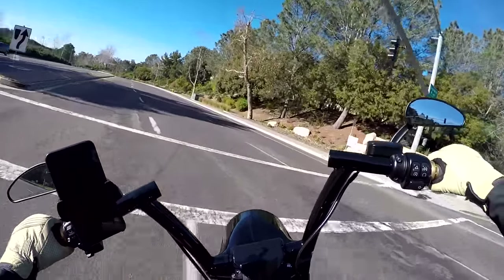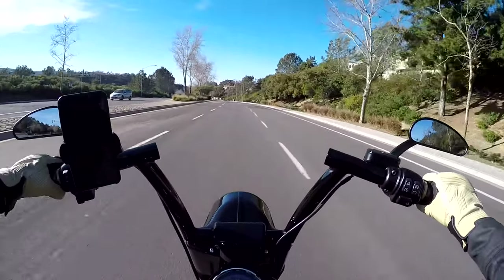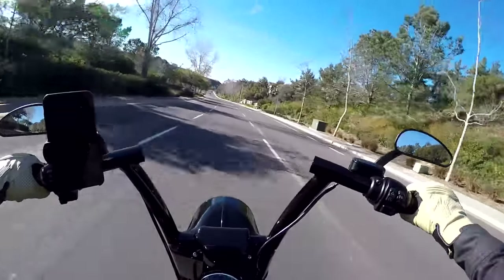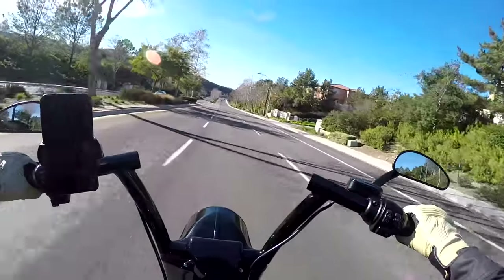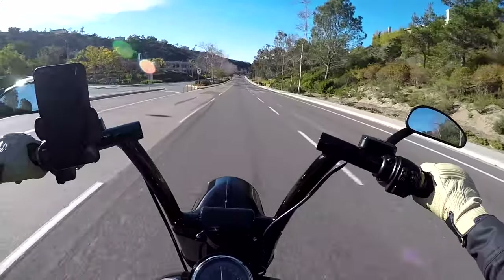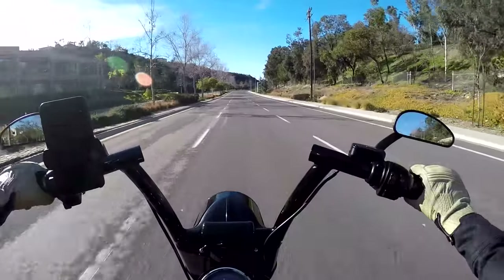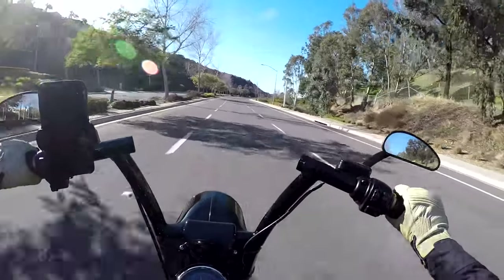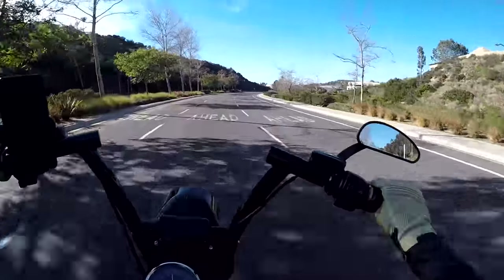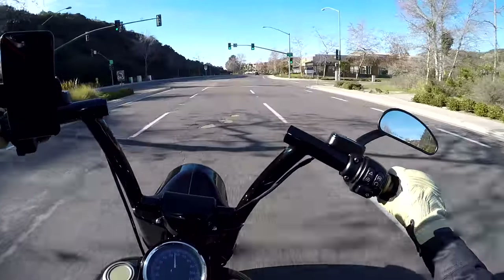One thing I've always liked about Arai helmets is their profile, especially with the chin bar — the chin area projecting forward less than other helmets. It creates less room in that chin area, so if you have a big front face or a big beard, it might be a little more jammed in there. But when you turn your head left and right, you don't get pulled as much because that profile just doesn't protrude as much. It doesn't have that sail effect if you try to look behind you or to the sides.